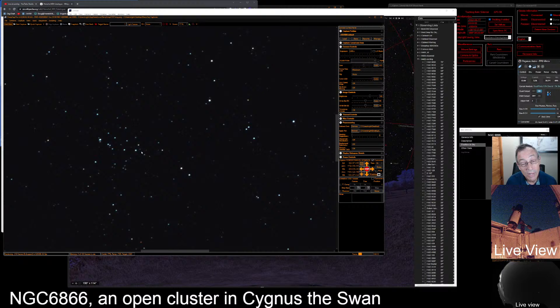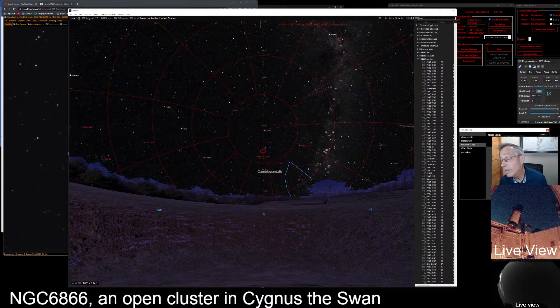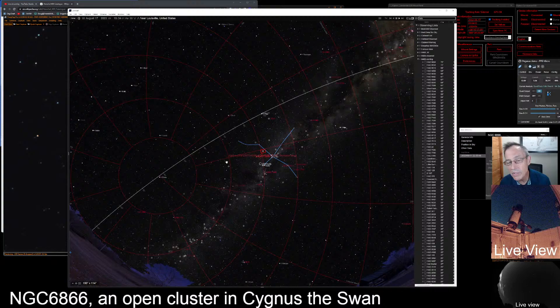Let's go over here and do an entry. It looks like we planted some new lines on here, but let's go back and center on 6866 again. These red lines I don't normally have, but there's where the scope is. You can see that cluster right there in the middle of the frame.